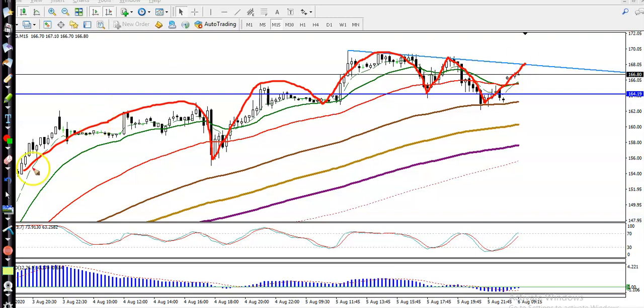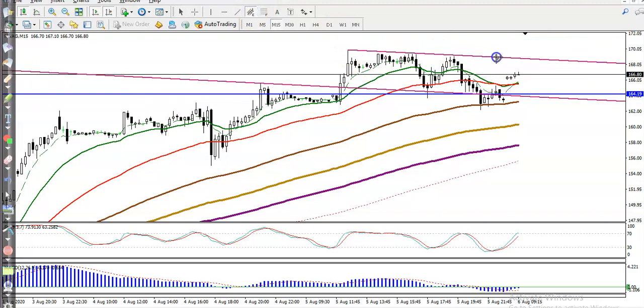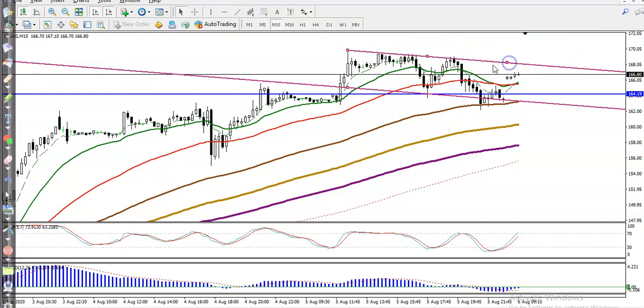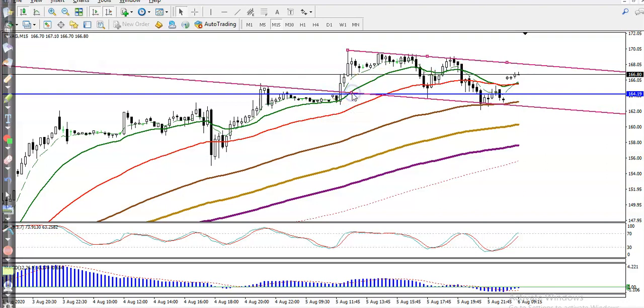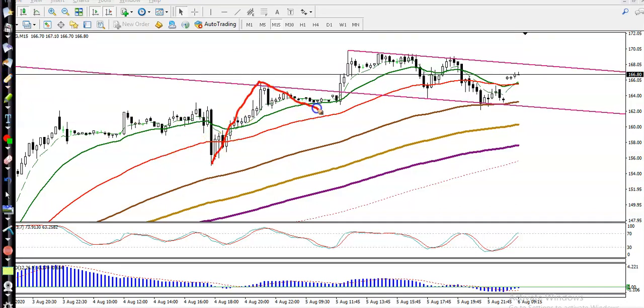Let me remove the previous lines and redraw the price range. You can see I've connected the swing points — price creating a new high, retracing back, creating a new high. Price is now running within this range, and I've connected the most recent swing points.